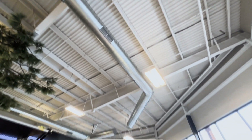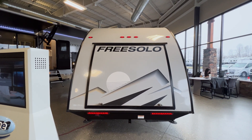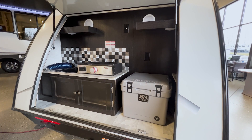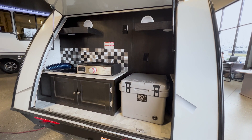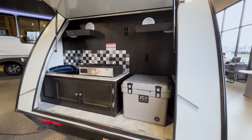As its namesake, the Free Solo Kitsch has a massive outdoor kitchen located in the very back, which can be accessed by flipping up the back door. This kitchen comes standard with a single gas-powered griddle, a small sink, a K2 brand professional cooler, and a surprisingly good amount of counter and storage space.